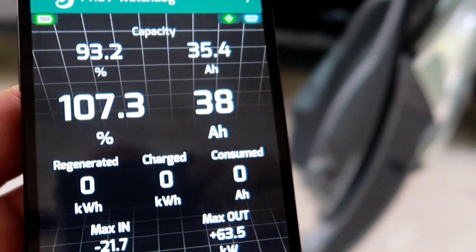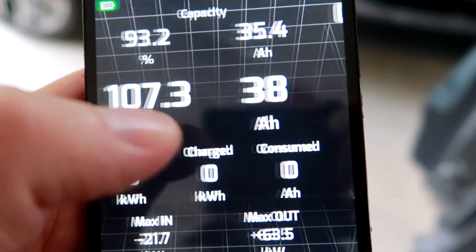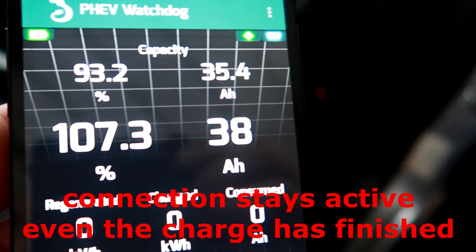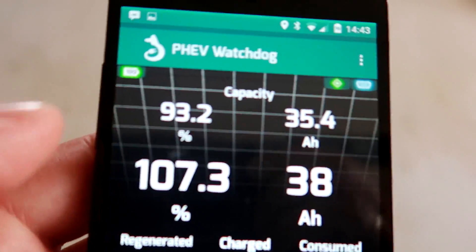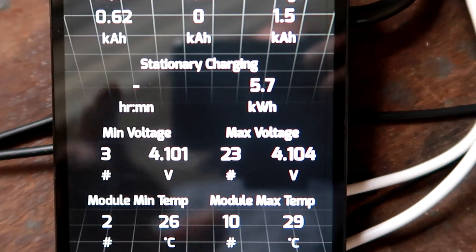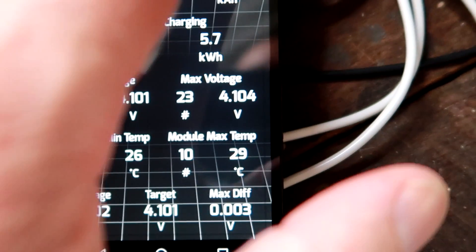Because we had the PHEV Watchdog running in charge mode, the time is still counting — the dog is still active and connected to the car. You can see the OBD is still flickering, so the connection between the PHEV Watchdog and the car is still active. As long as you don't shut down the dog, it will just stay like this and you can still monitor the battery and status. Charge has finished at 4.104 volts, as expected.